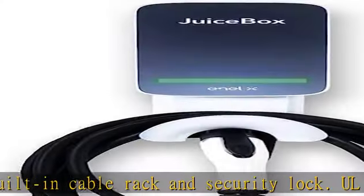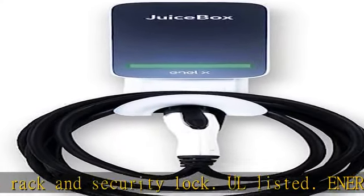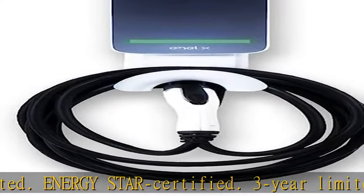Convenient Wi-Fi connectivity with the free JuiceNet app — control and monitor charging remotely, get notified when your car is fully charged, set reminders to charge, and more.